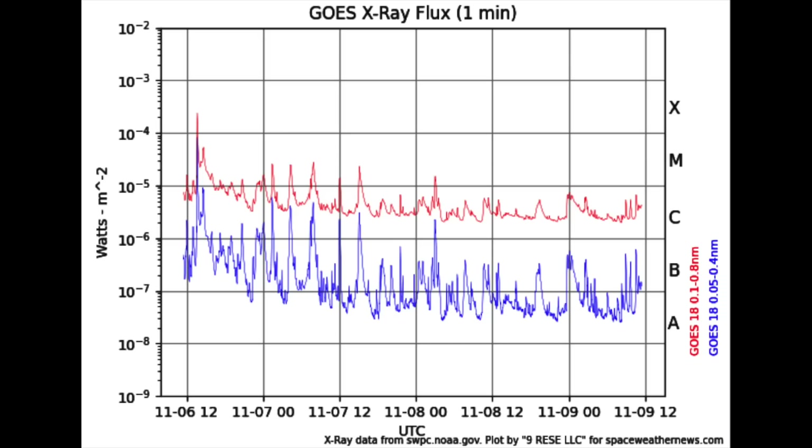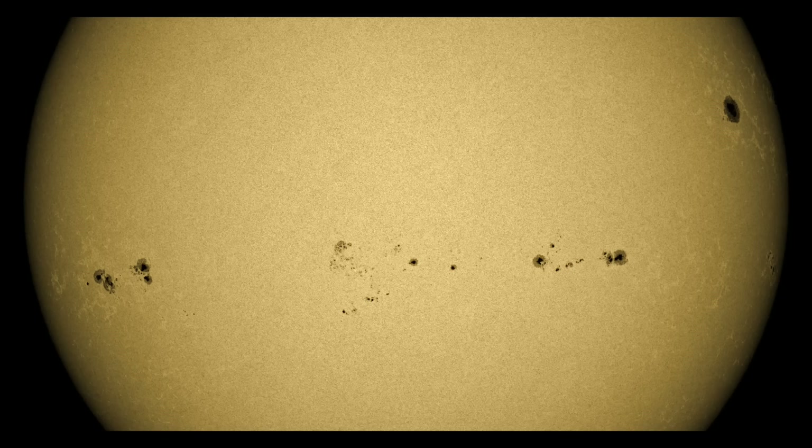Here's the GOES X-ray flux showing the flare production. Since the X-class flare on the 6th, we're seeing a much quieter run with mostly C-class range in the flaring department. There remains a good chance for flares today since the sunspots are so numerous and there is some magnetic complexity within these groups. We'll be monitoring that today, both their activity and their movement and reconfiguration.